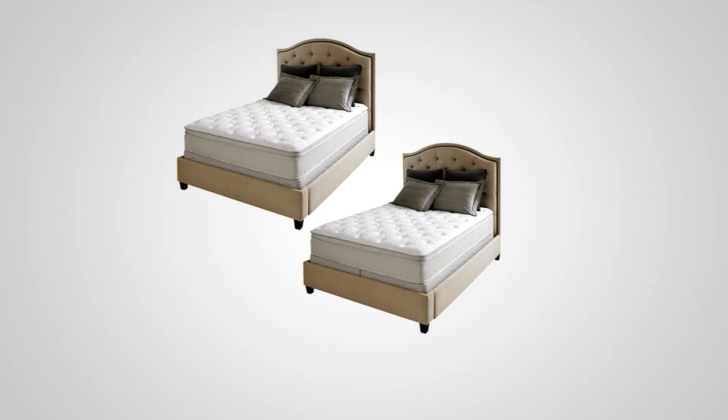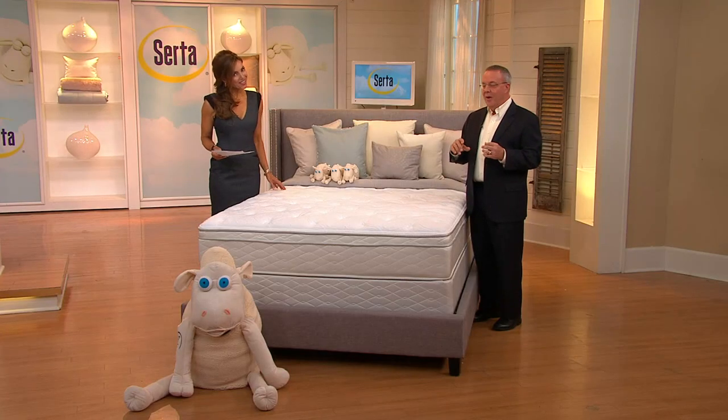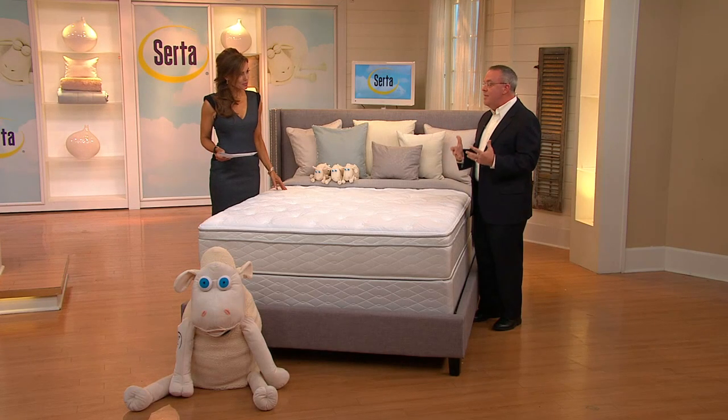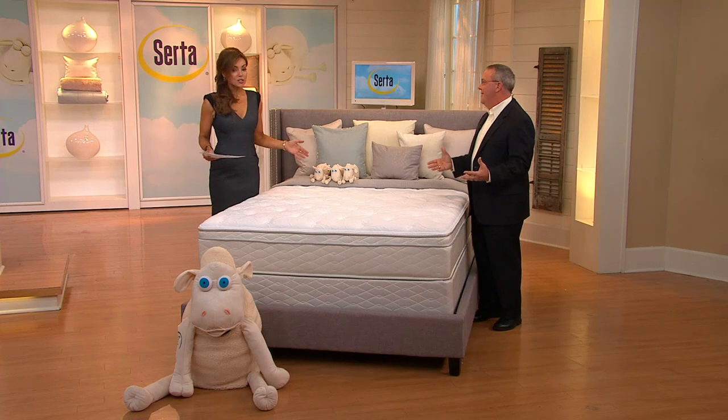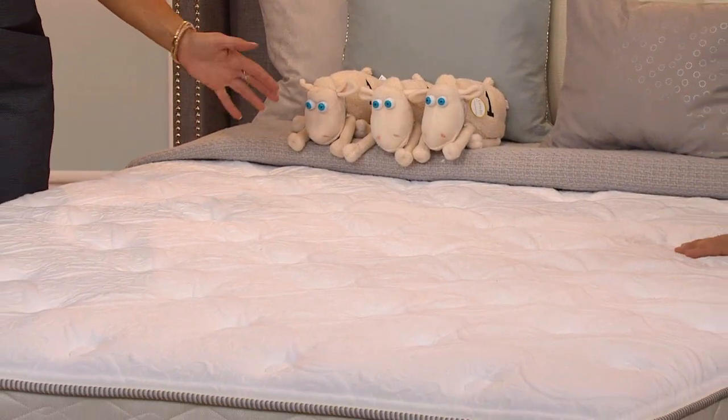We're excited because Serta is an iconic brand, been around over 80 years. All the mattresses are designed and built right here in the USA. We have gel memory foam and our Serta Extra Deep foam. There's also a special surprise on the cover we'll talk about in a moment. This is our final mattress as a today's special value for the entire year — this is it. Your choice of sizes: twin, full, queen, king, split queen, and California king.